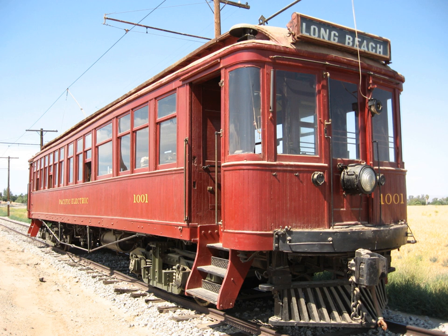Connecticut Company Suburban Car 775, built in 1904, is restored and operational at the Shore Line Trolley Museum in East Haven, Connecticut. Pacific Electric Interurban 1001, built in 1913, operates occasionally at the Orange Empire Railway Museum in Perris, California.